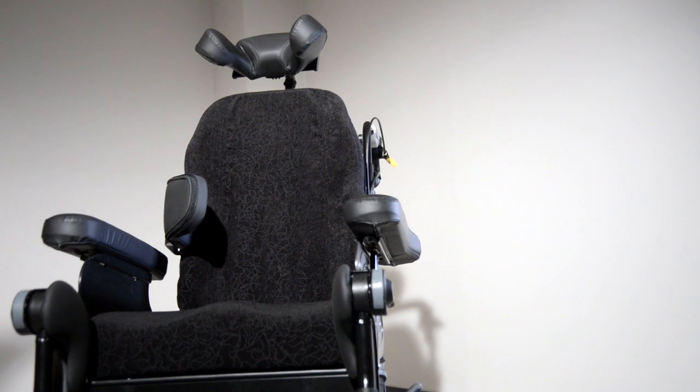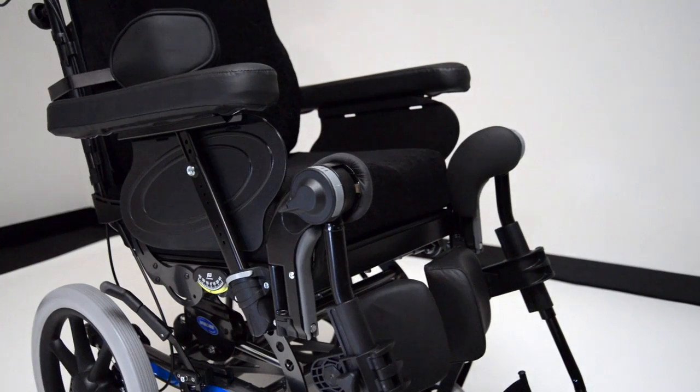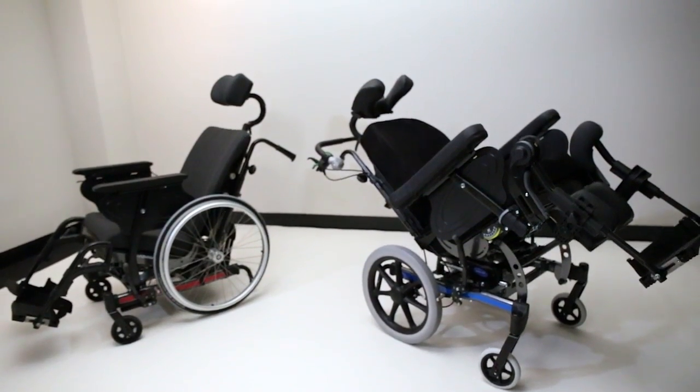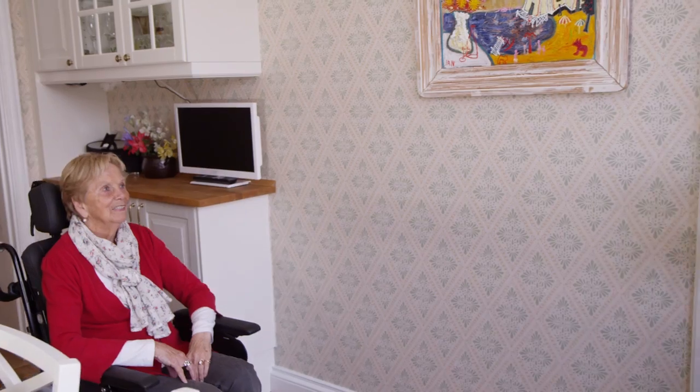I'm an occupation therapist by profession. I have been working with wheelchairs and wheelchair development for many years, and I would like to introduce to you our latest wheelchair, the InvaCare Rea Dahlia.